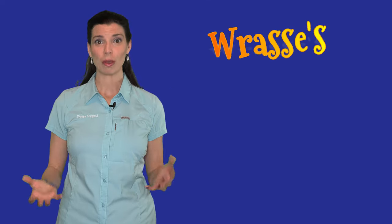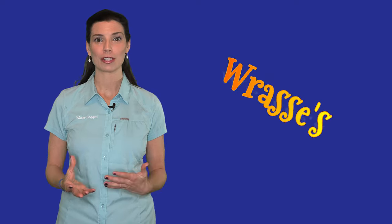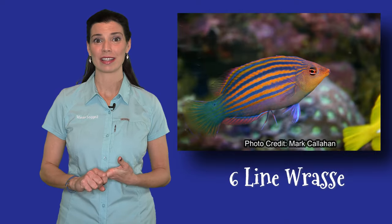Now when I first think of colorful fish, wrasses as a group are the first fish that come to mind. There's a ton of gorgeous colorful wrasses. You can get them in a bunch of different colors and different patterns, but one of the first ones that pops in my head is going to be the six-lined wrasse.